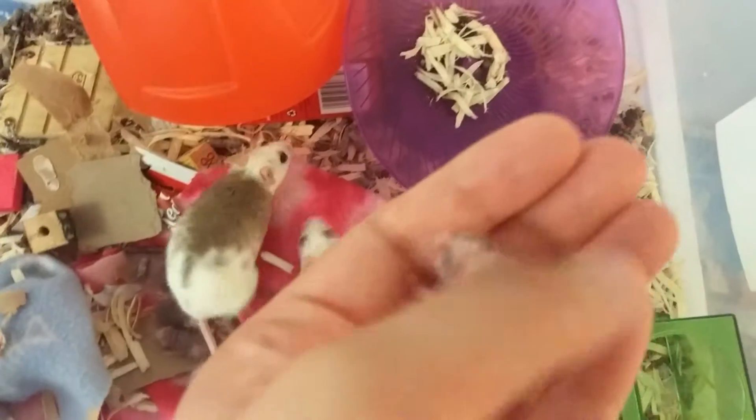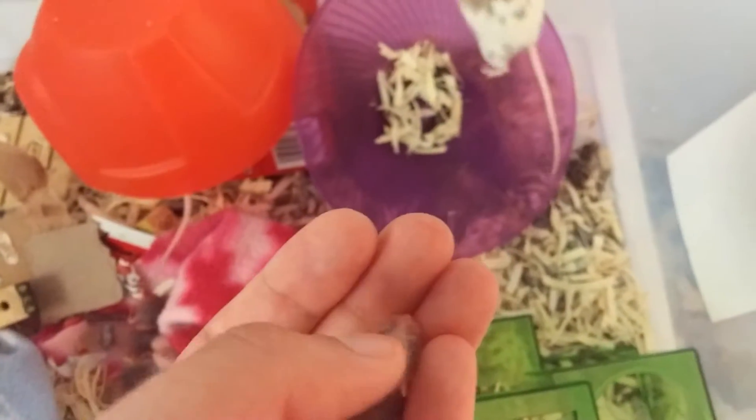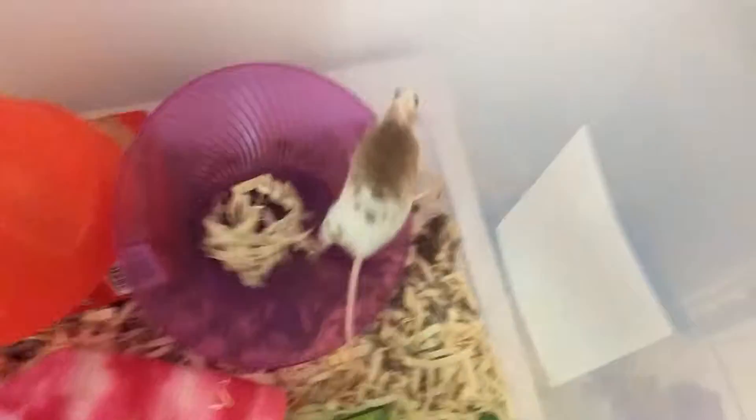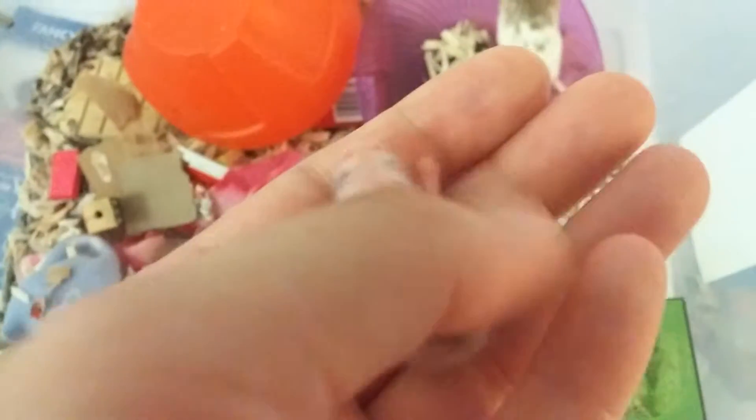They don't care if they're feeding from them, they don't care if they're right from under them — they'll let me pick them up. I've been handling each one of the nine babies every day to make sure that they're really used to human contact, once or twice a day. They're very adorable. On to the babies — when they're old enough they will need some new homes.